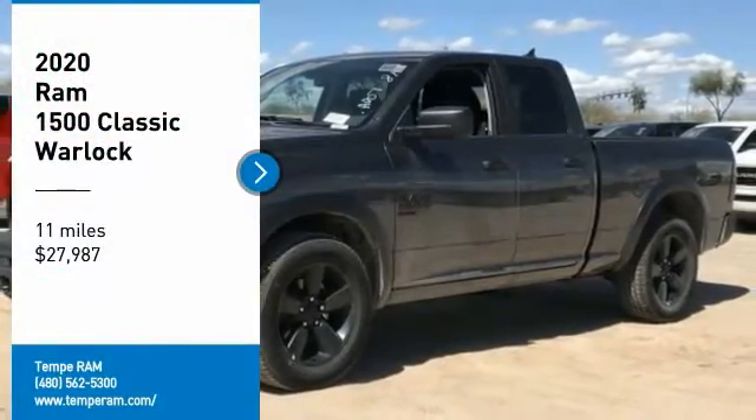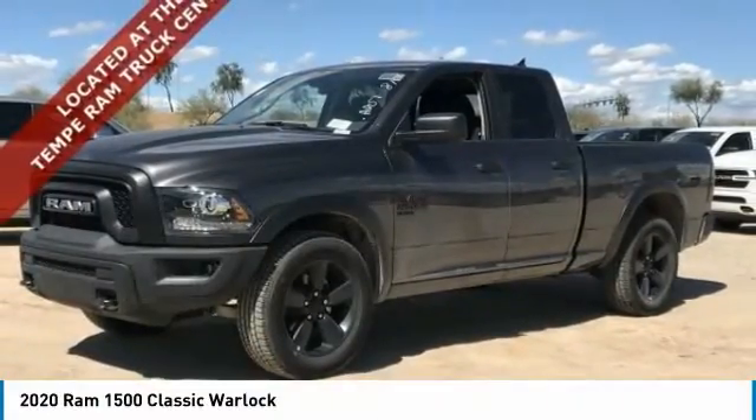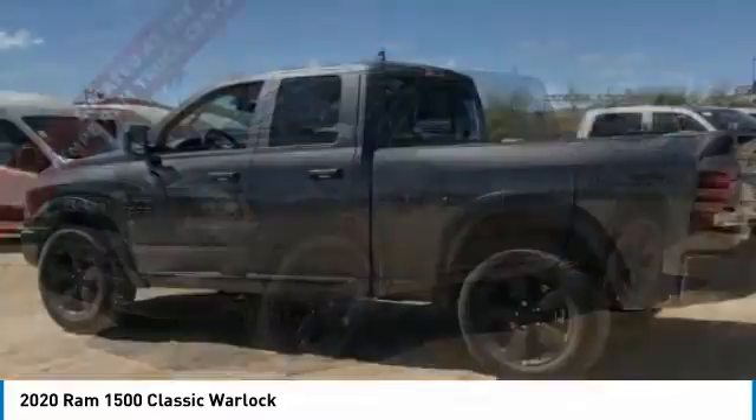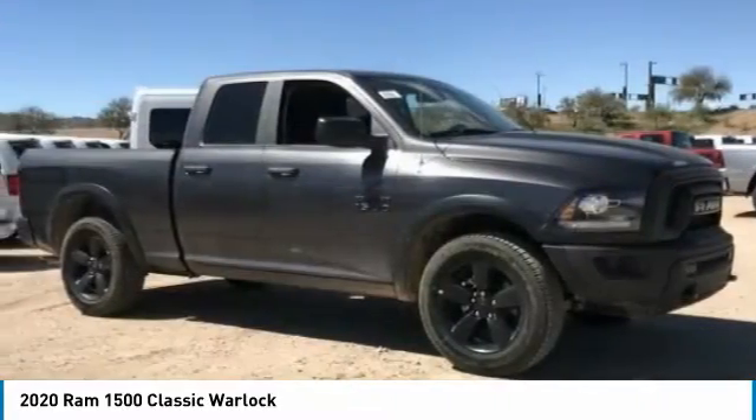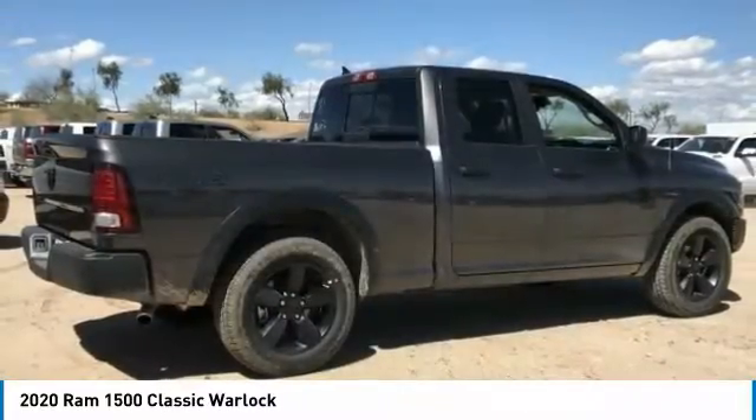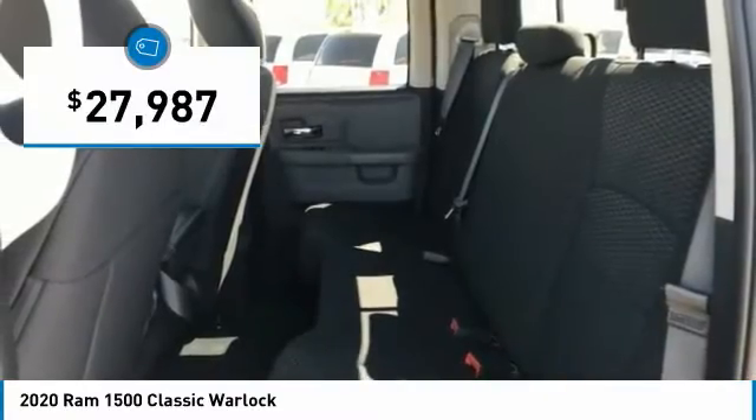Come test drive the 2020 Ram 1500. The Ram 1500 went against the Chevrolet Silverado, Ford F-150, and Toyota Tundra, which are all excellent trucks in their own right. The Ram took home the prize for its well-rounded strengths and is priced below $30,000.